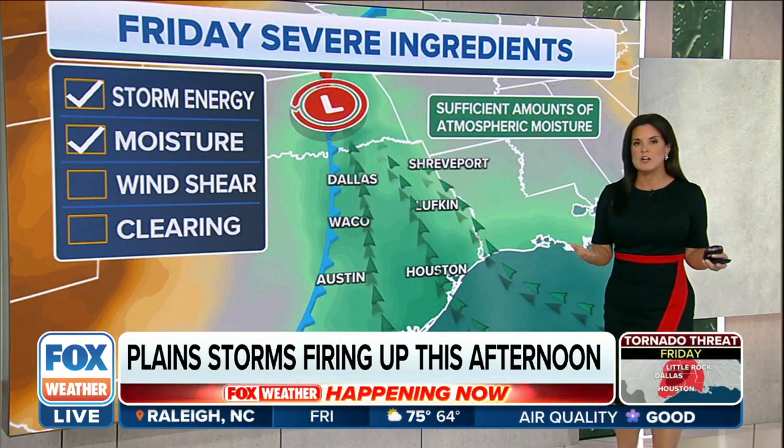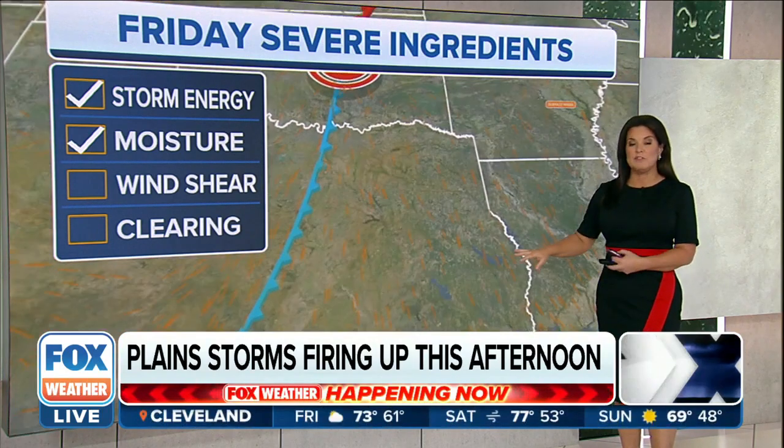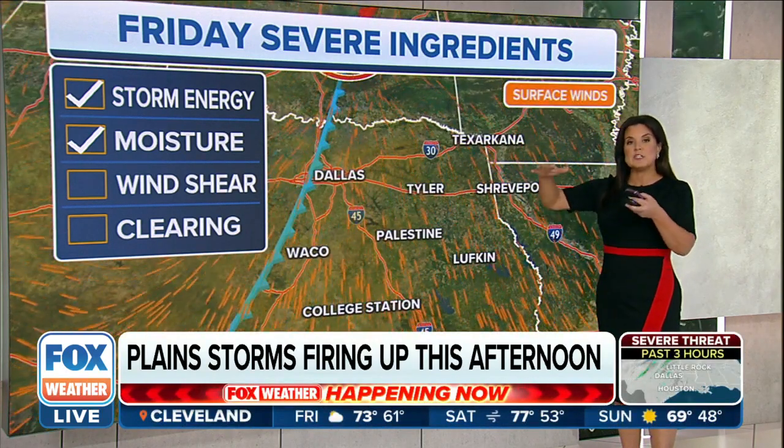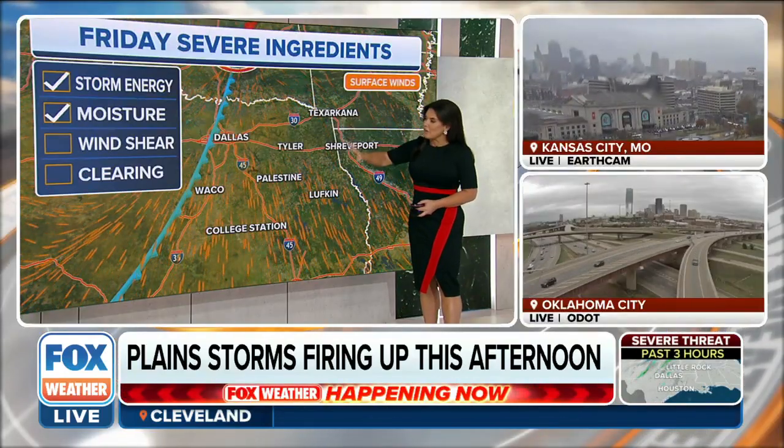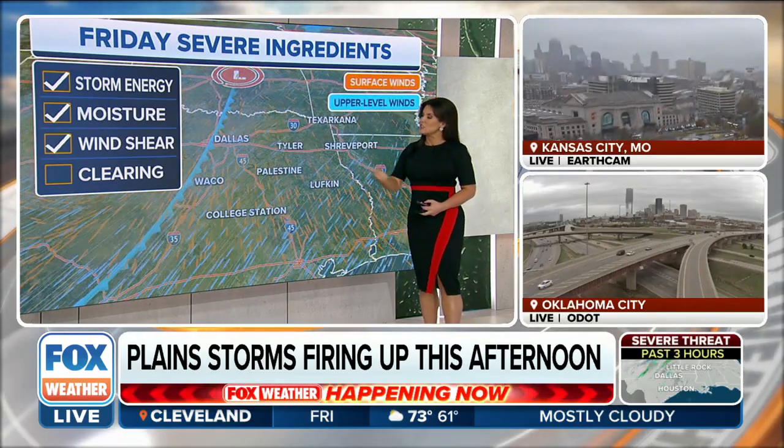The other ingredients we need are wind shear, and that is wind changing with height from the surface. We've got southerly flow. As we increase in height above the ground, the air is starting to push out of the southwest. That helps to churn the thunderstorms or create some circulation.